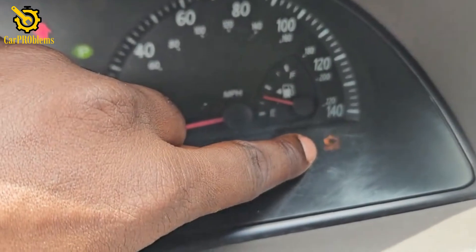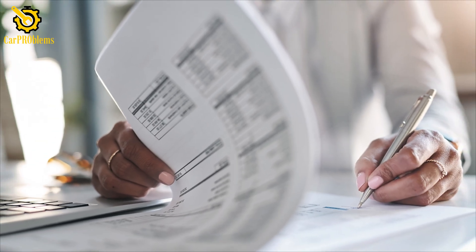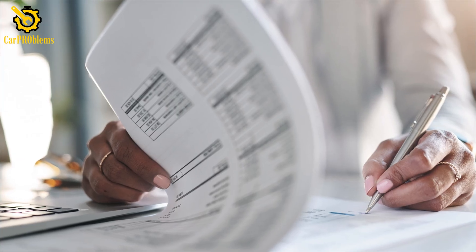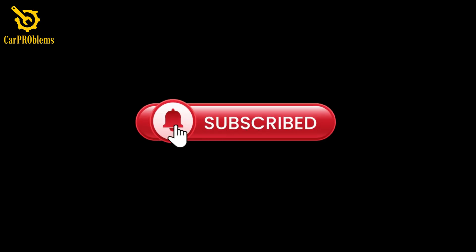Let's walk through what it means, why it's happening, and exactly what you should do in the moment so you don't end up stranded or staring at a hefty repair bill. It's the Car Problems YouTube channel — subscribe and let's get started.